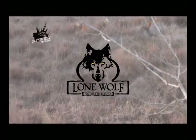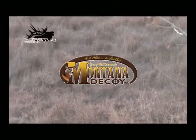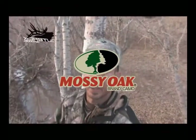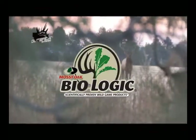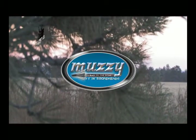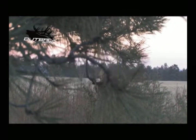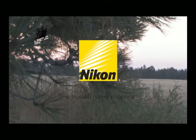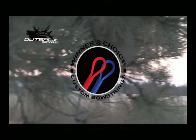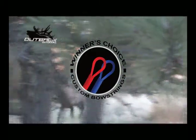Lone Wolf Tree Stands — your silent partner. Montana Decoy — is it alive or another Montana Decoy? Mossy Oak — it's not a passion, it's an obsession. Mossy Oak Biologic — scientifically proven wild game products. Buzzy Broadheads — bad to the bone. Nikon — the trusted name in optics. Winner's Choice strings — champion shooters live by them, hoping young trophies die by them.